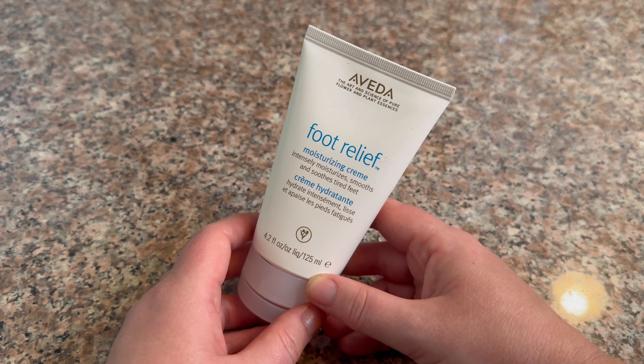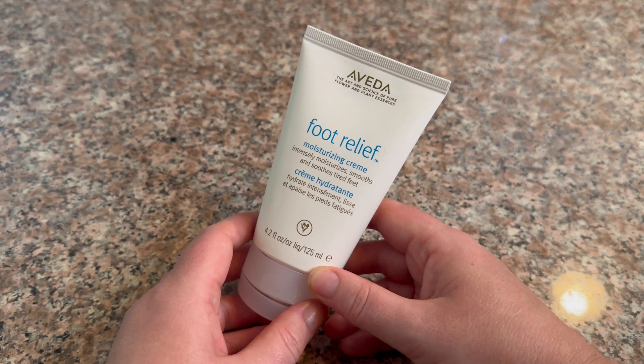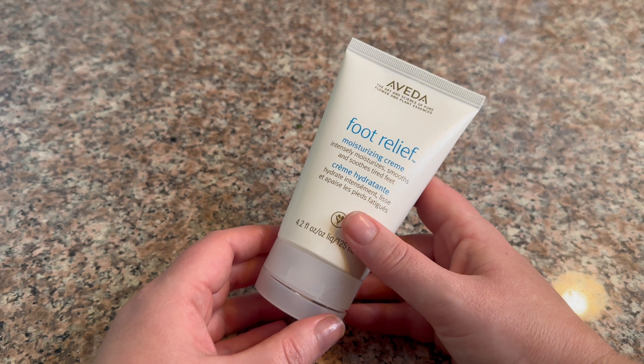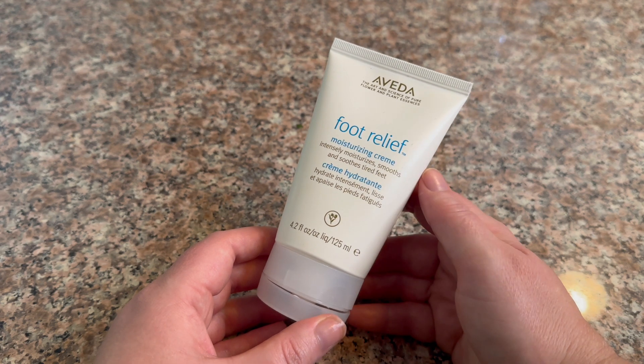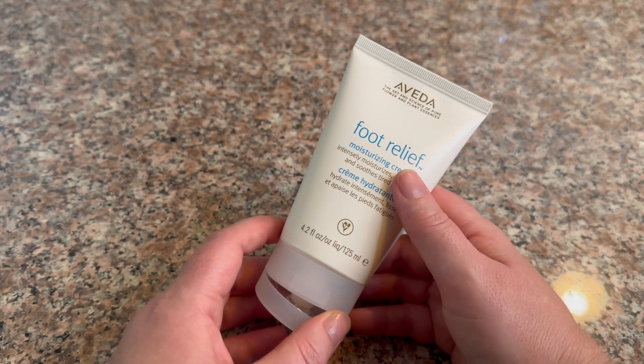This Aveda Foot Relief Moisturizing Cream is one of my favorite foot creams that I've bought to help heal my cracked heels. The moisturizing cream intensely moisturizes and smooths your tired feet, so it's really great if you've had a long day standing on your feet or if you're just trying to cure your cracked heels.